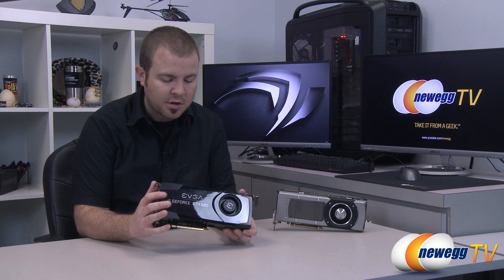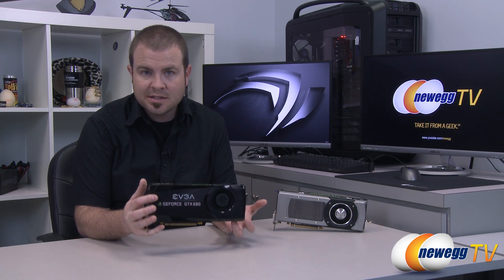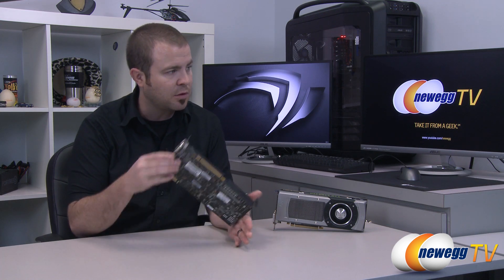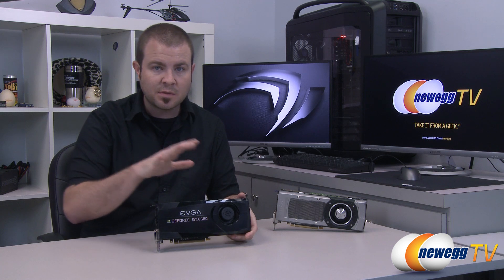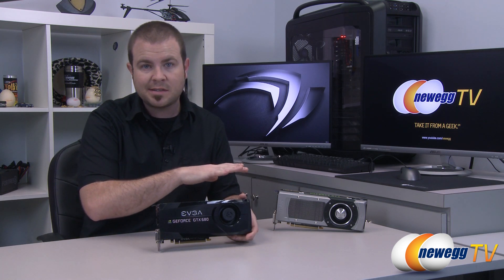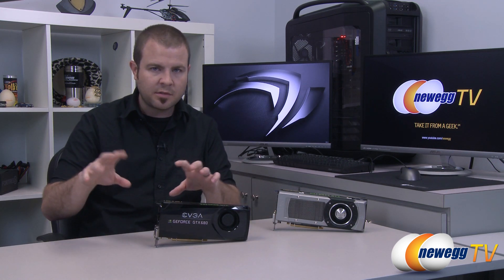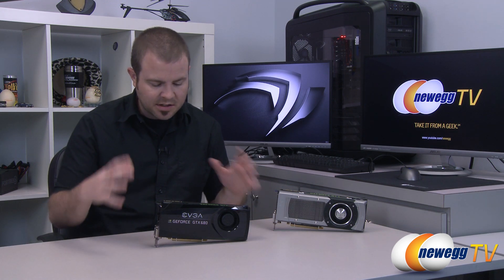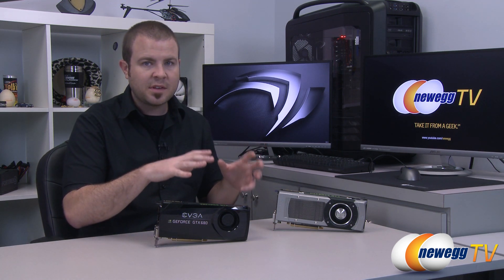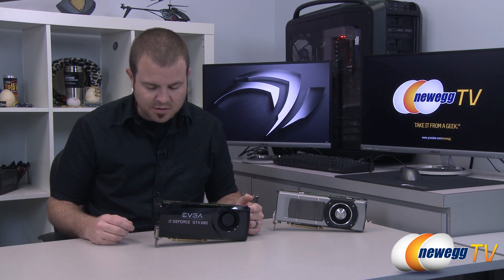First off, we have the former fastest single GPU video card from the Nvidia stable — that is the GeForce GTX 680, and I have a reference model right here. All of our video cards and testing hardware will be tested at stock manufacturer clock speeds, so some are slightly overclocked by the manufacturer and others are at bare stock speeds. Out-of-the-box overclocking comparisons will probably be going into a future video.